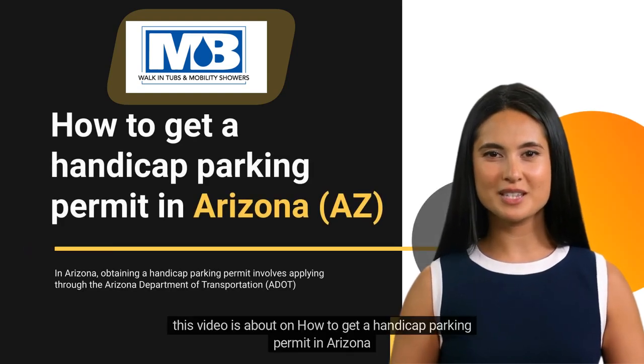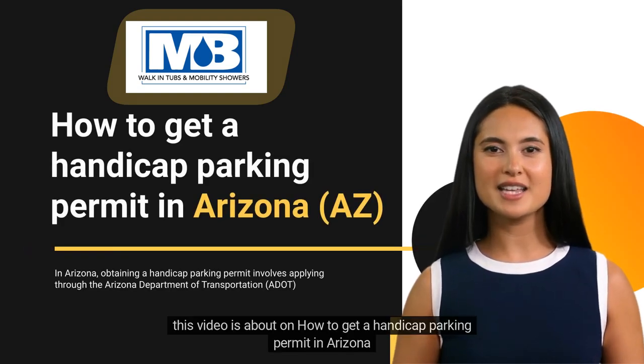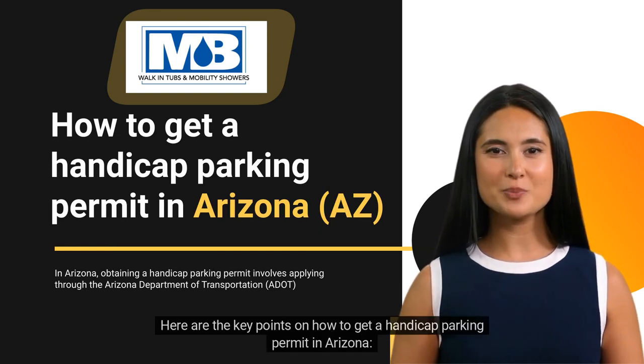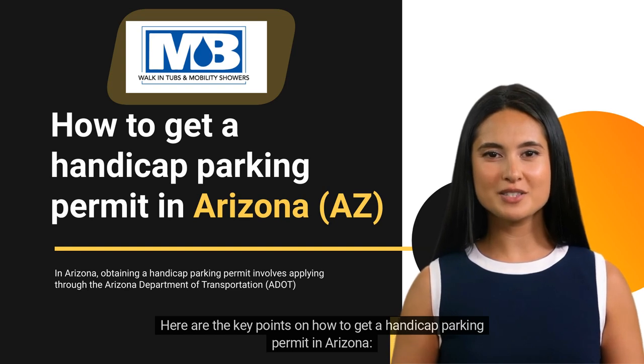Hi there! This video is about how to get a Handicap Parking Permit in Arizona. Here are the key points on how to get a Handicap Parking Permit in Arizona.